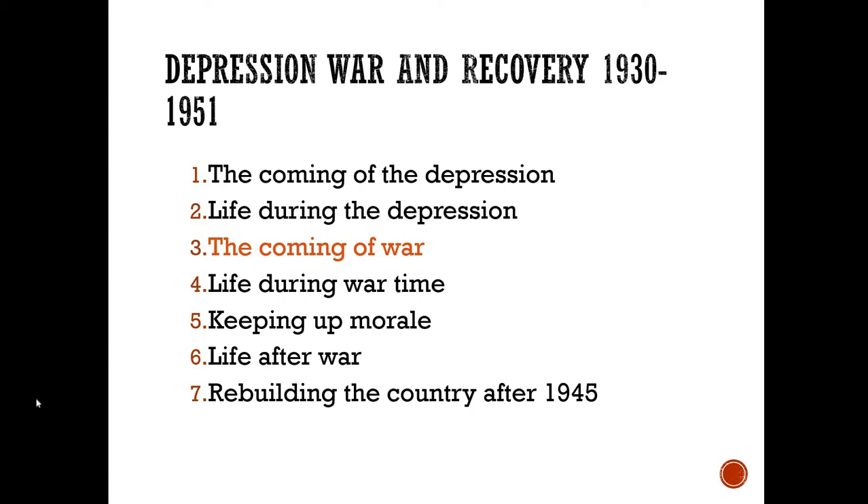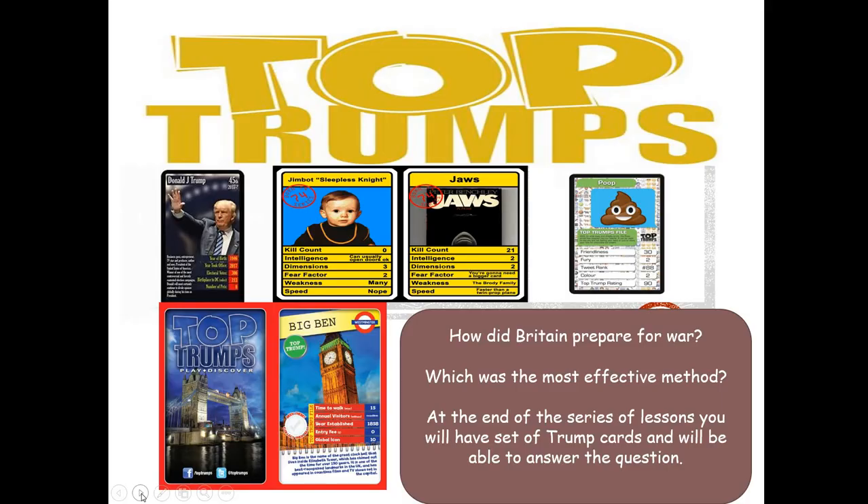Hello and welcome to our final lesson in Key Question 3: The Coming of War, Depression 1 Recovery, 1930 to 1951. We're going to look at various different things today, including radar, conscription, reserved occupations, barrage balloons, and air raid shelters. You're going to be able to answer the question: how did Britain prepare for war and which was the most effective method?